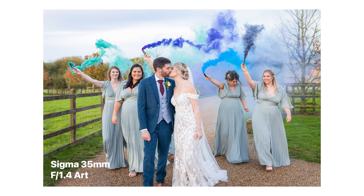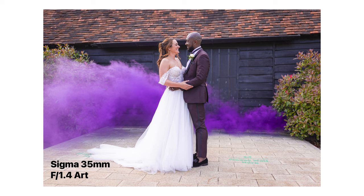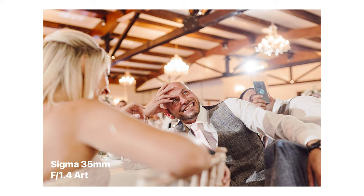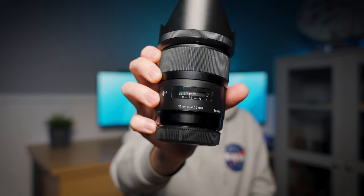I love the 35mm focal length, especially for weddings. It's an incredibly versatile focal length — great for portraits, environmental portraits, ceremonies, speeches, genuinely great for everything. This is definitely one of the lenses I use the most, simply because of its nice bright aperture of F1.4.